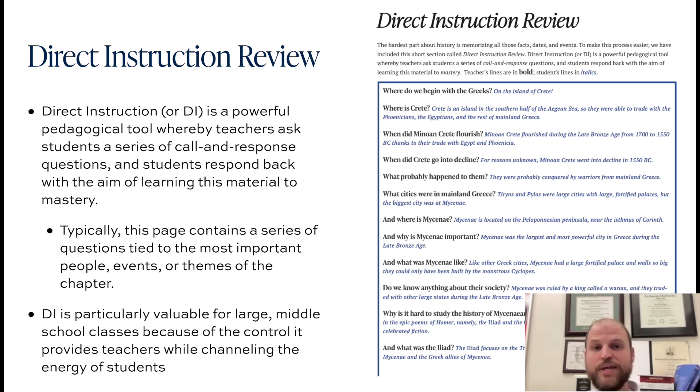I would encourage you to seek out coaching from your administrator, particularly those teachers who are at K-8 campuses, because the K-8 administrators are so gifted when it comes to leading large groups of students in a DI-driven lesson. DI is fantastic for managing large middle school classes. When I was teaching sixth through eighth grade, I leaned very heavily on my DI coaches because I realized I could keep a pretty excitable group of sixth graders on task and learning meaningful content through this tool.